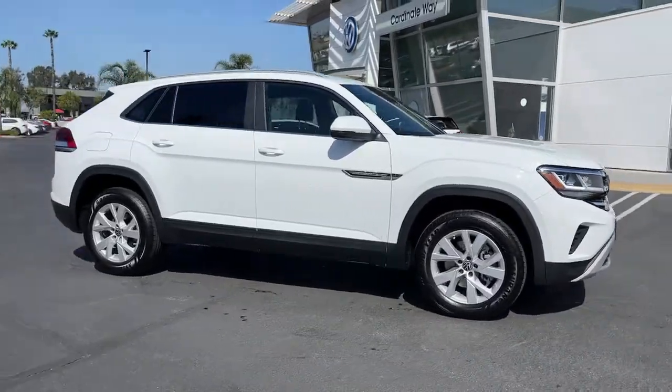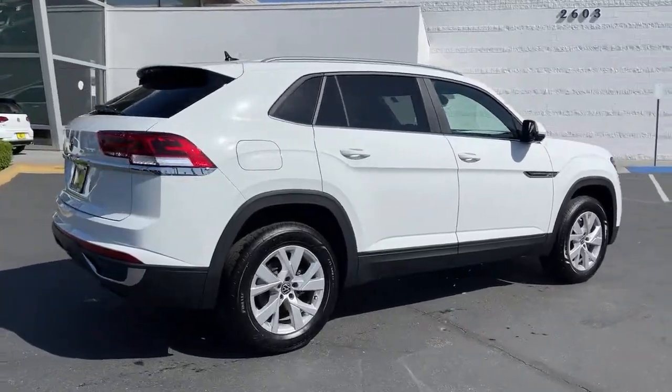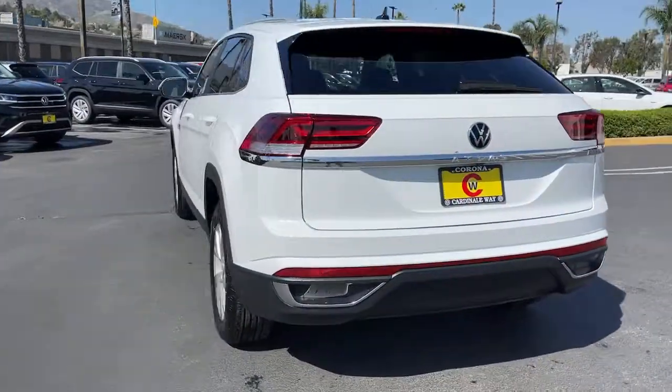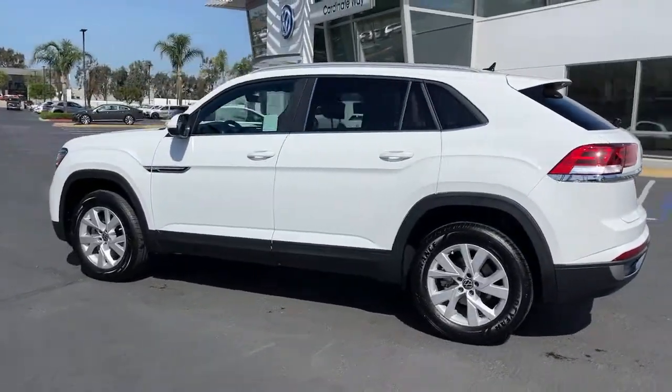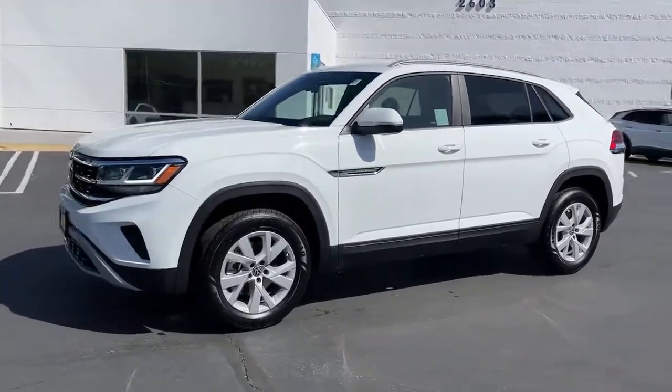You're going to love the 2021 Volkswagen Atlas Cross Sport. This Atlas Cross Sport delivers bold style inside and out. From its smooth lines and modern interior to its tech-savvy passenger amenities and safety features, this svelte SUV inspires and delights.